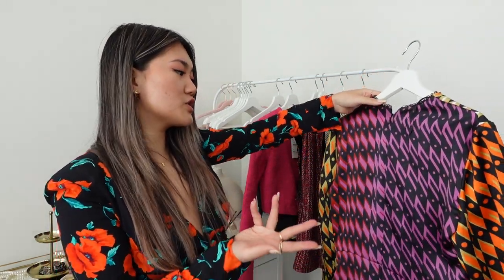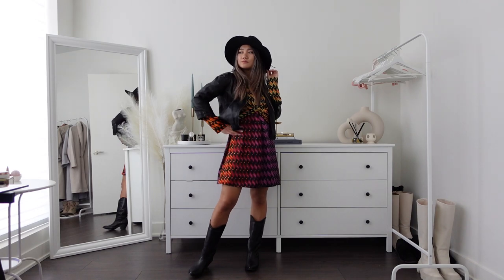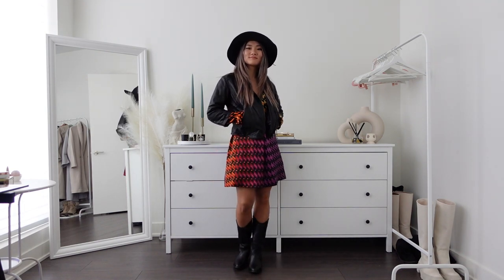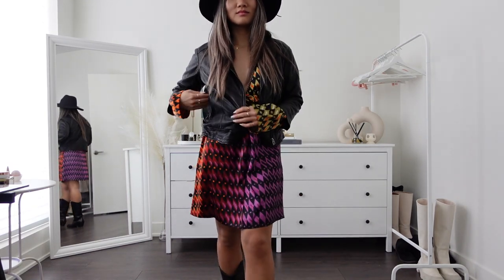It has orange, purple, red, and black. In the clip, I paired it with cowboy boots as well as a hat to give it a more western vibe. But you can definitely pair it with heels or very simple items, as this dress already stands out a lot.